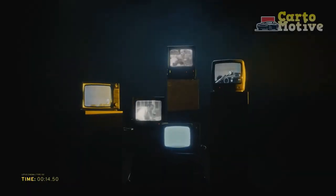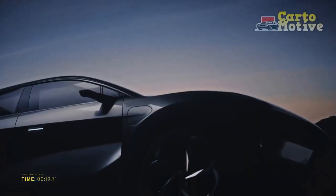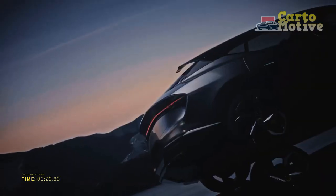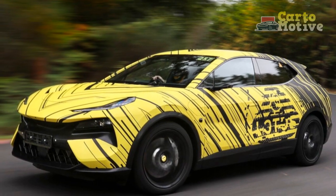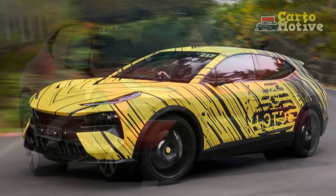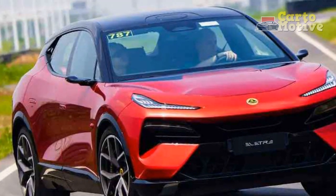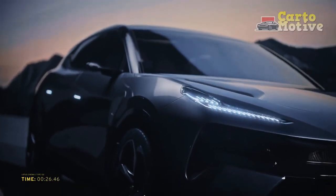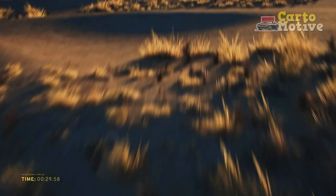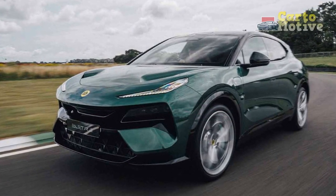Design and Exterior: The 2024 Lotus Electra boasts a striking design that seamlessly blends elegance with aerodynamic efficiency. With its sharp lines, sculpted bodywork, and distinctive front fascia, it stands out as a modern and stylish SUV. The car's compact size, typical of Lotus vehicles, ensures nimble handling and easy maneuverability despite its SUV classification. Lotus has paid meticulous attention to detail, employing lightweight materials such as carbon fiber to reduce weight and enhance performance. The vehicle's wide stance, low center of gravity, and rear spoiler contribute to its aerodynamic prowess and stability at high speeds.